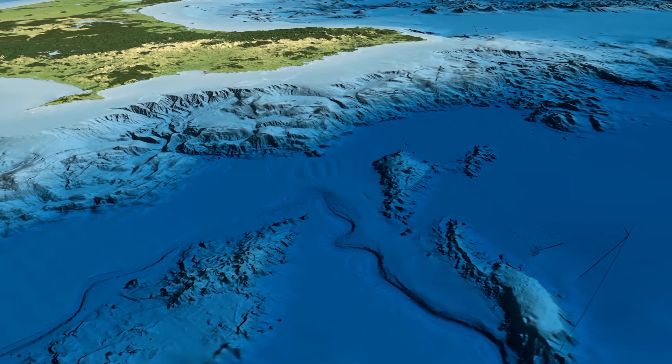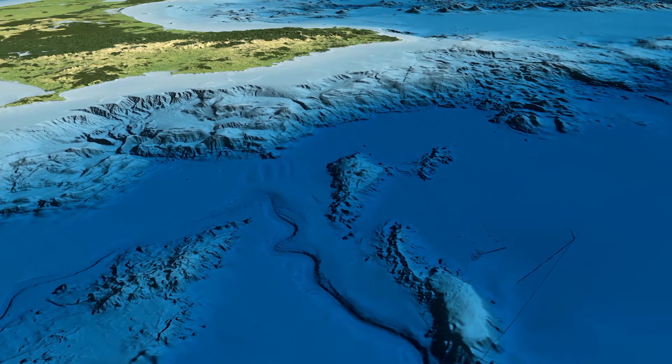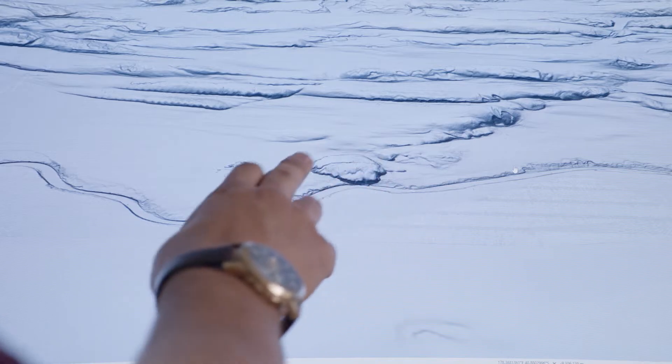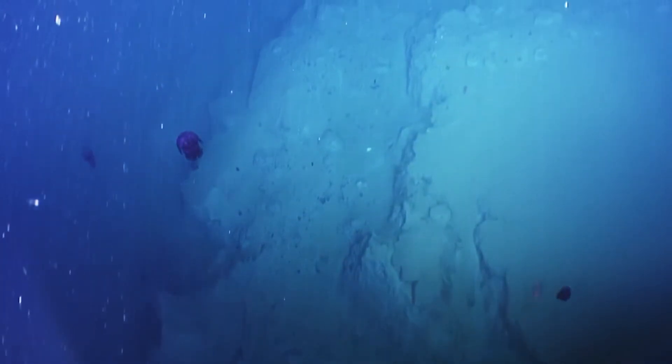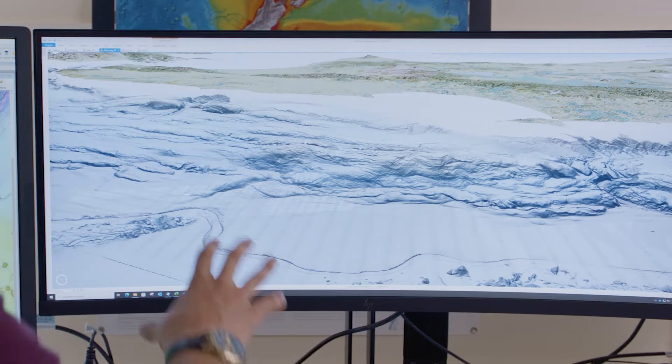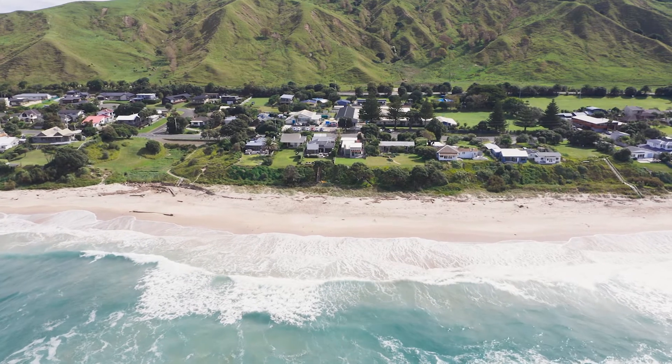We drilled into the top of a seamount to collect samples, understand its age, and look at the rock types involved. When seamounts arrive at the plate interface they're like a bulge — a pimple on the surface of the downgoing plate — causing an irregularity in the fault shape as it rides up over these high features. A lot of slow slip activity seems to be located around seamounts that are subducting underneath the outer part of the subduction zone, and we see a similar trend for tremor along other subduction zones worldwide.